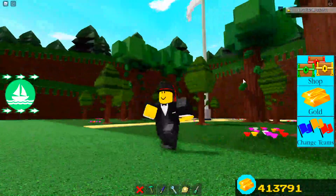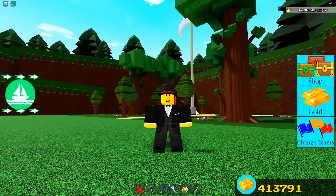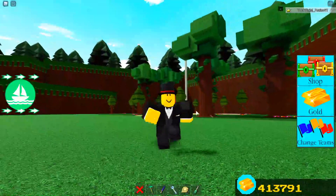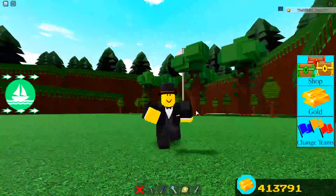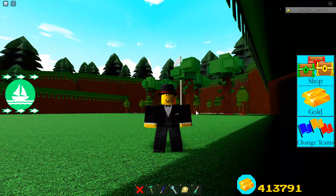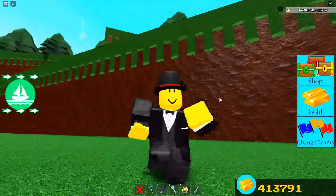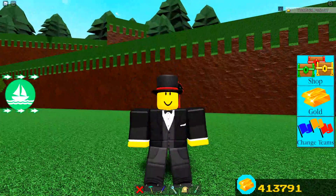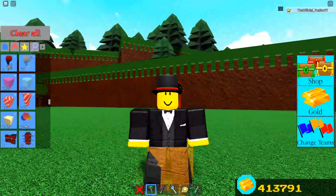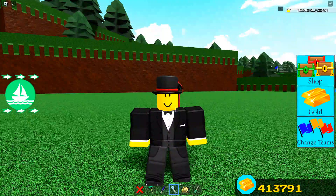Hey, what is going on guys? Welcome back to another video. Today inside of this video we are here inside of Build a Boat for Treasure, and in today's video we are going to be going over an update inside of the game that you guys might want to know about, because this update is pretty cool.